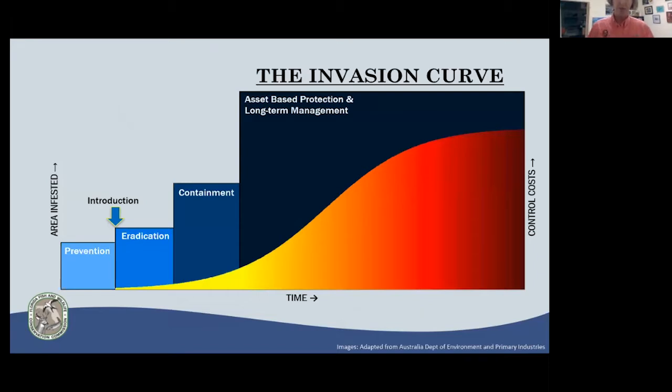The invasion curve shows that the area infested grows over time, and as it grows, control costs increase. That's why prevention is such a key component of what FWC does — it's the cheapest and easiest to manage. Once prevention fails and introduction has occurred, then you're in eradication mode. If you cannot eradicate, can you contain? And if you can't, then you're where the Burmese python is today — asset-based protection and long-term management. Protection is needed for bird rookeries, critical wildlife areas, and our endangered and threatened species.